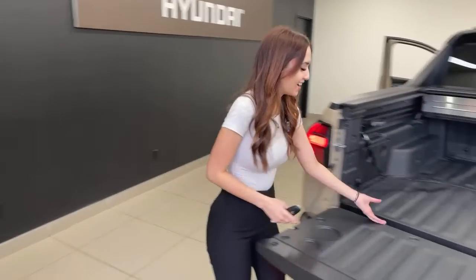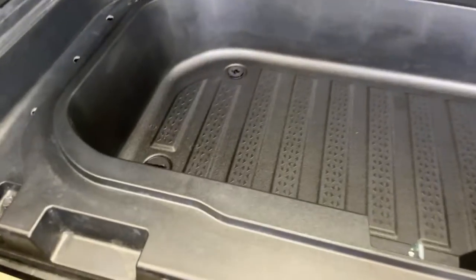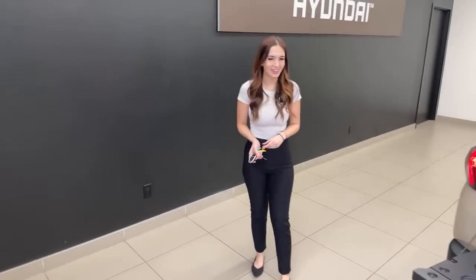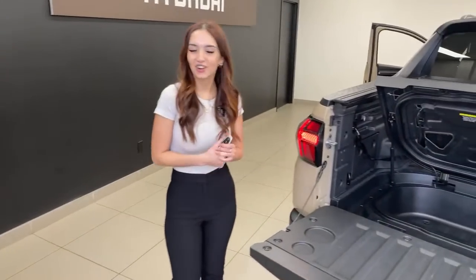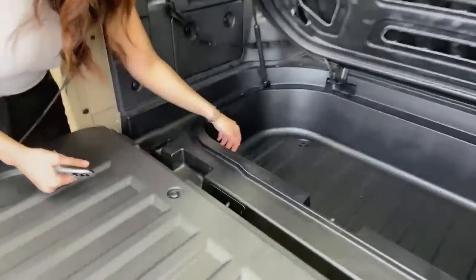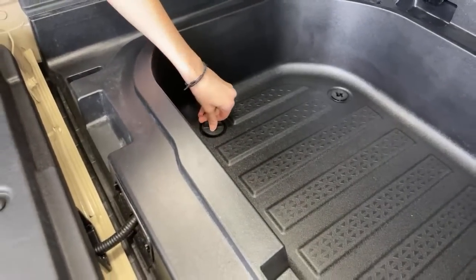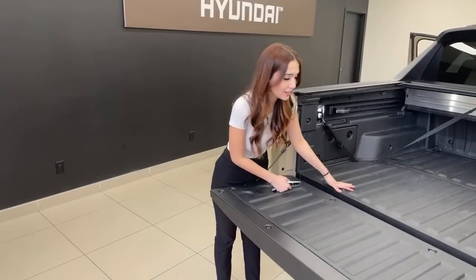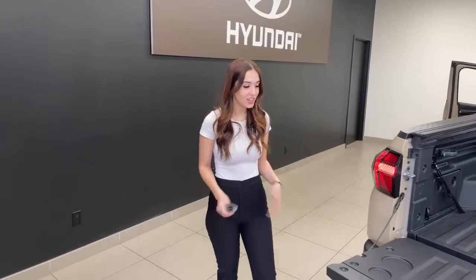Underneath the bed floor there's another watertight storage compartment. Mike uses it for fishing. You can put fish, ice, or drinks in there — and it has a drain plug for easy emptying. Super easy to open and clean. Everything in this vehicle is very accessible.